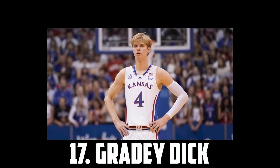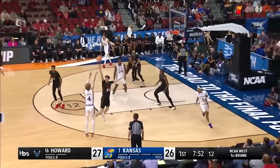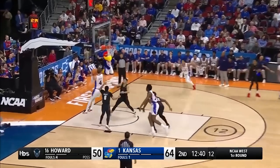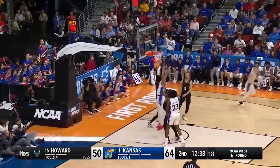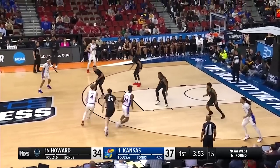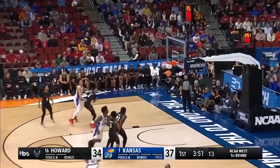Grady Dick is on my board at 17. The 6'8 Kansas freshman is an incredible shooter and he's just a great connector who makes winning plays. He has some work to do defensively and is limited as a self-creator, but Grady's skill set as a shooter and off-ball connector is very rare and valuable, and that's why I have him at 17.